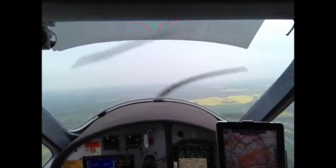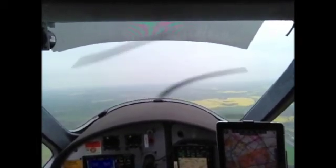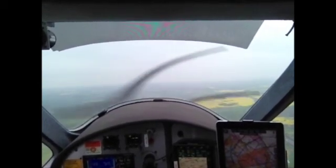Easy 43 Kilo Alpha, contact Luton Tower with callsign only, 132.550, bye-bye. Roger, callsign only, Tower 132.550, Easy 43 Kilo Alpha.